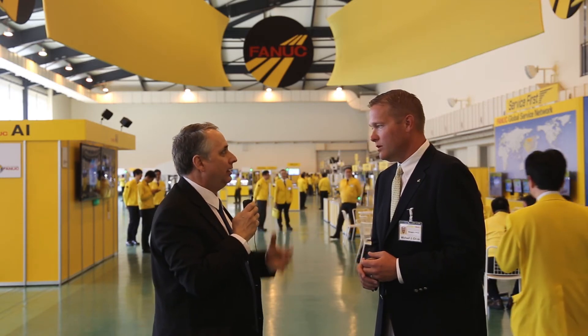SMEs know they need the technology, they want the technology. What is the obstacle, in your experience, that they may encounter in making that leap and just pulling the trigger, writing the big check and getting this equipment into their operation?